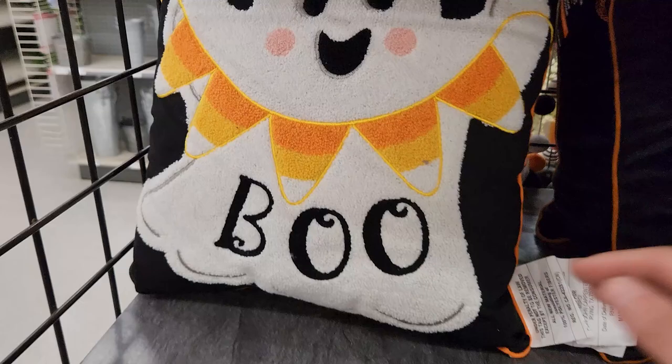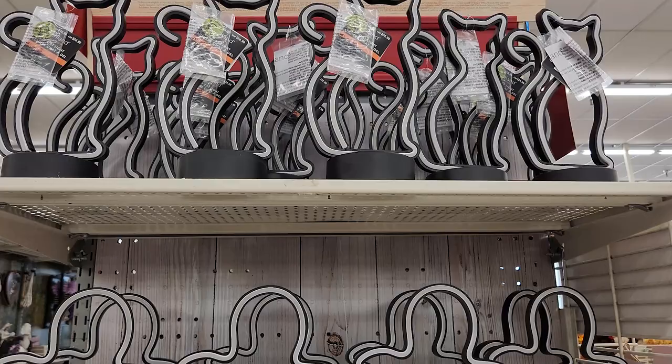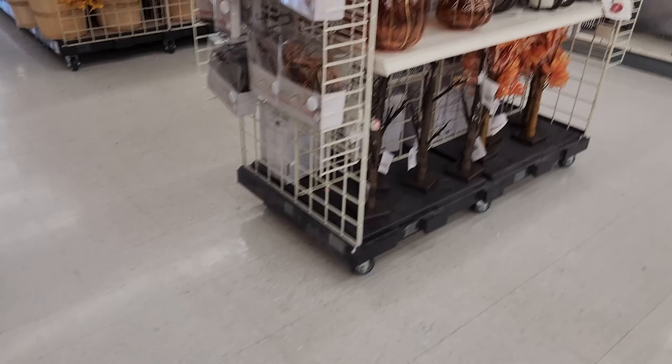Yay, I like that. Here they have neon lights — I don't know what color they are, probably orange. It'd be cool if they had some orange, some purple though. But we got cats, ghosts, bats, and then boo. That's cute.